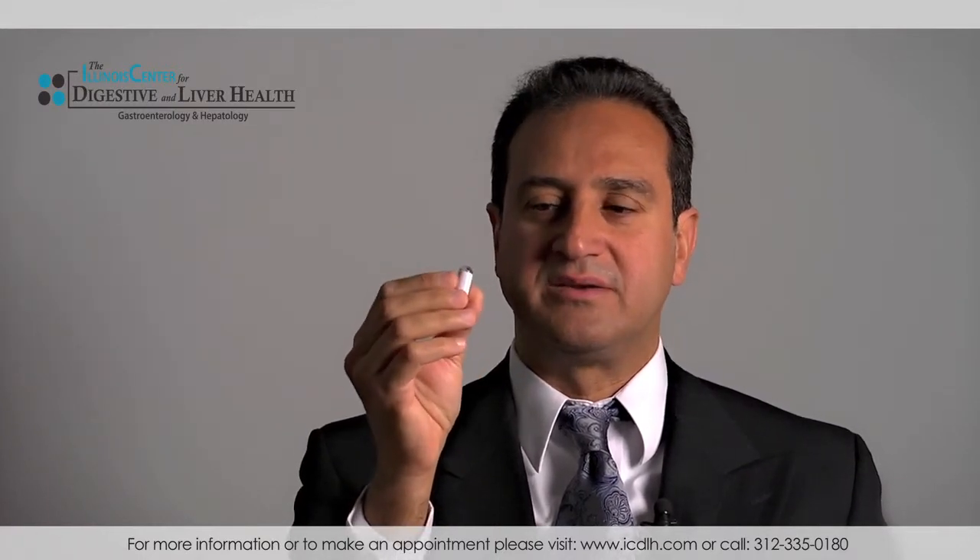With the next bowel movement, the camera or pill comes out by itself. We don't have to retrieve it or look for it, because all the pictures the camera took are already stored in the data recorder.